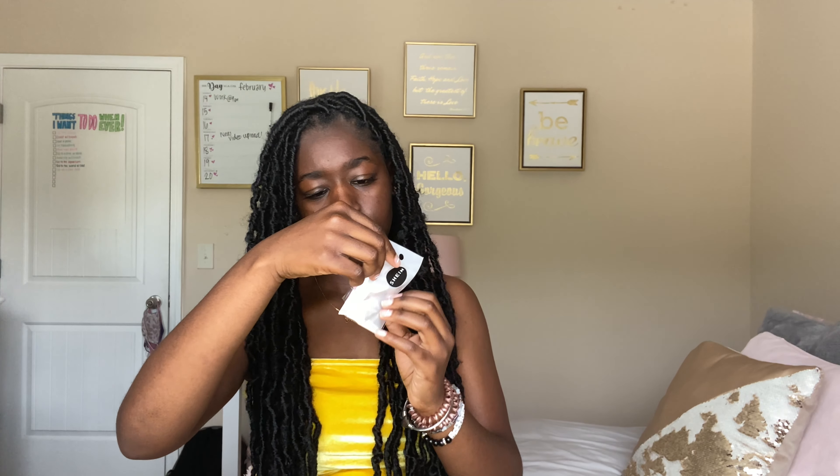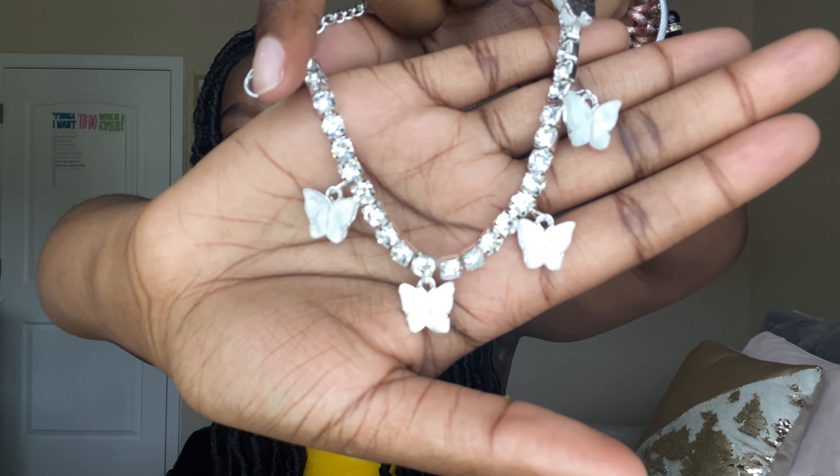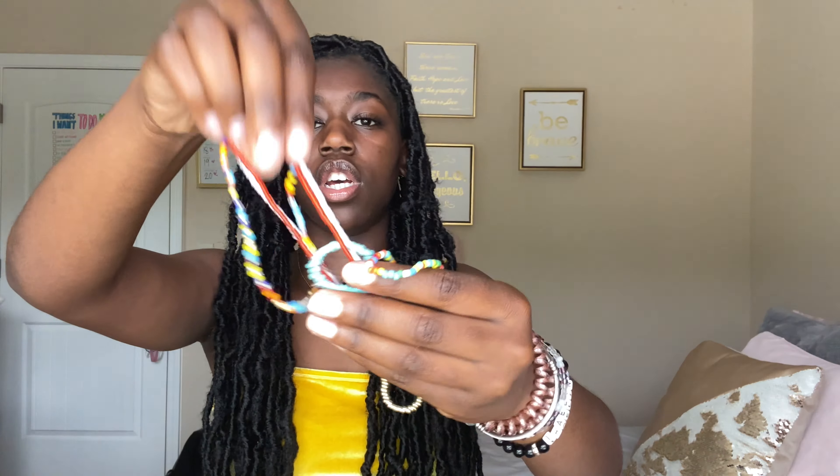This is another anklet — it has butterflies on it. It kind of looks like the money sign one but with butterflies. I've been really into butterflies lately, I don't know why, but this is really cute. I also got some more anklets and these are just colorful beaded ones — just a bunch of colorful ones.